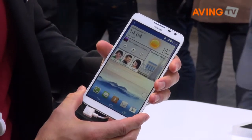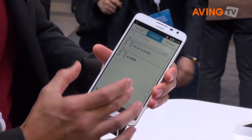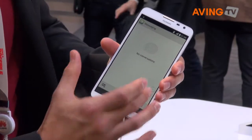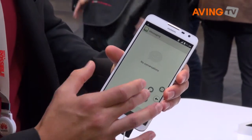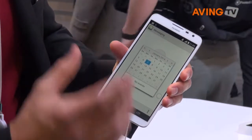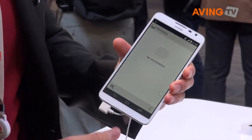For example, if I'm in a text message situation and I wanted to check my calendar to maybe make an appointment, I can just open that up, close it out when I'm done with it, and move on.